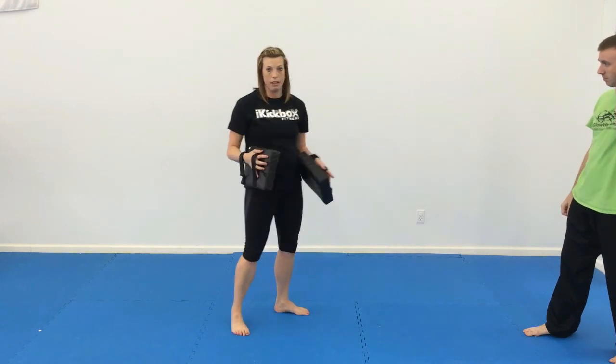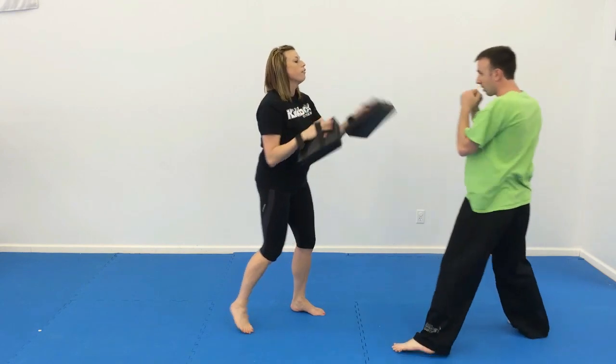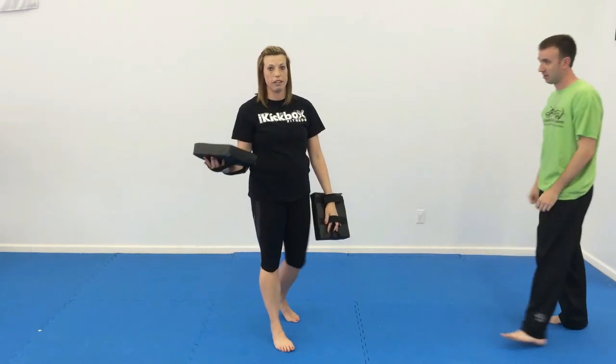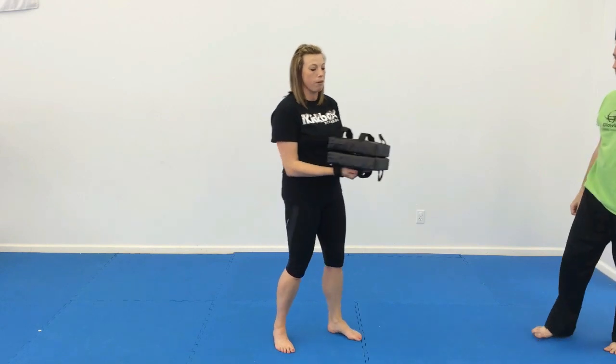Then you're going to mix it all up — now they're going to do hands and feet together. He's got his arms up: jab, front kick, jab, jab punch, round kick. That gives the partner holding the bags something to think about too. That would go on for about 45 seconds for each person.